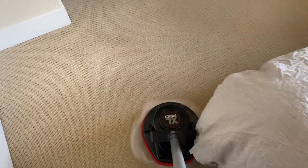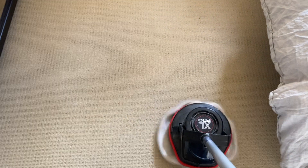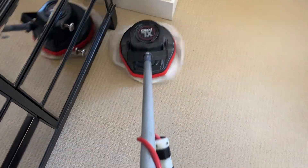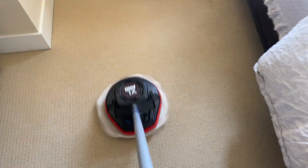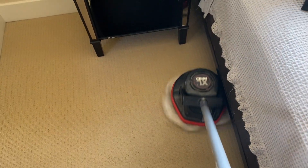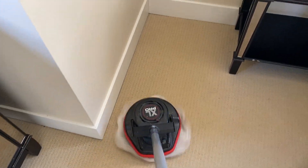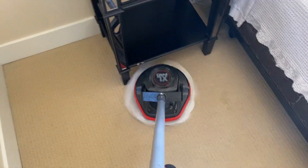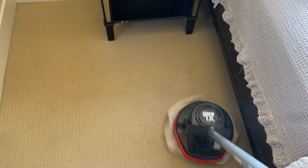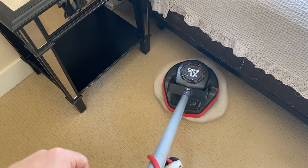Of course I vacuumed the carpet before I cleaned it — that's standard practice on virtually every job. I don't count on my customer to have pre-vacuumed, even if they say they did, because I don't know how well their vacuum is working or how thoroughly they used it. When I walk in the door, the carpet becomes my responsibility to get maximum performance out of the cleaning, and I charge expecting that aspect of the service to be included.